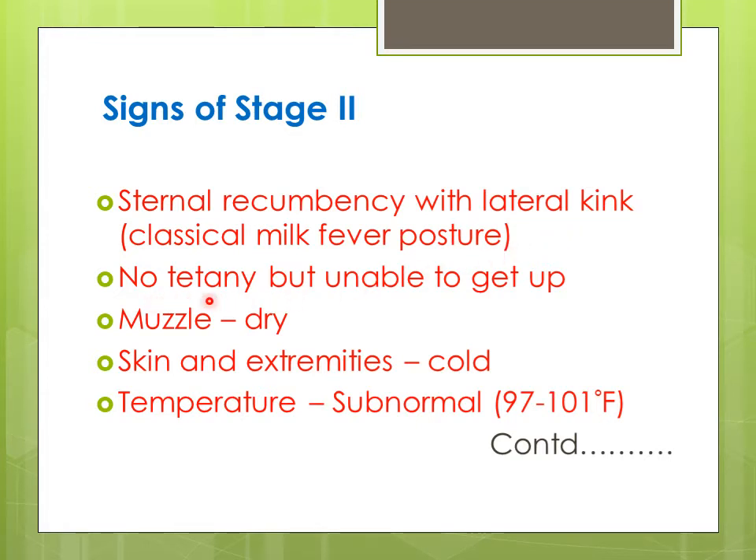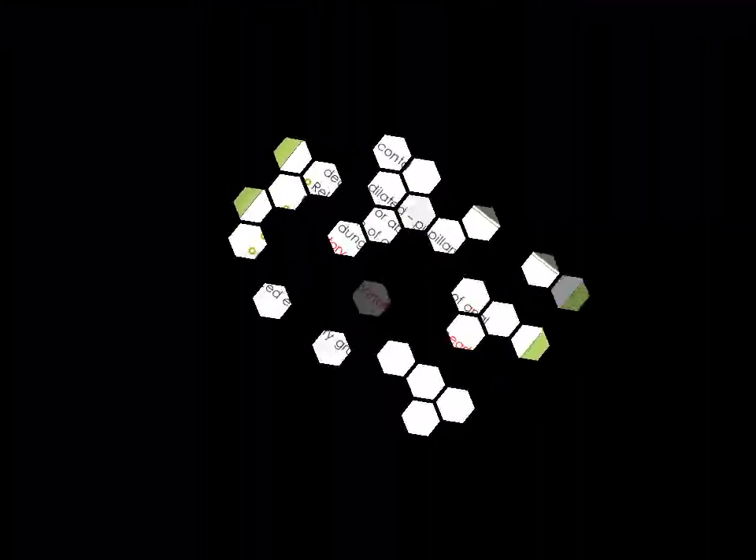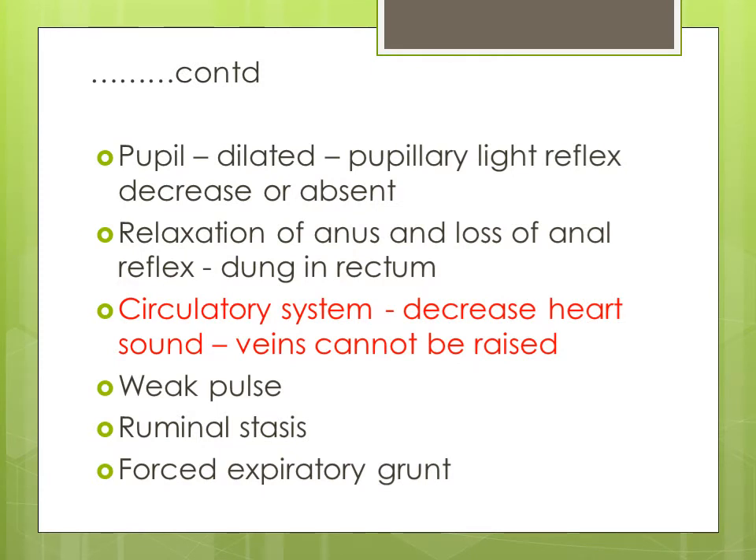In this stage, there is no tetany, but the animal is unable to get up because of hypocalcemia. There is great weakness, the muscles become dry, and the temperature goes down — there may be a subnormal temperature. The skin and extremities become cold. The pupil is dilated and the pupillary light reflex decreases or is absent; when light is shone in the eyes, the pupil does not respond.